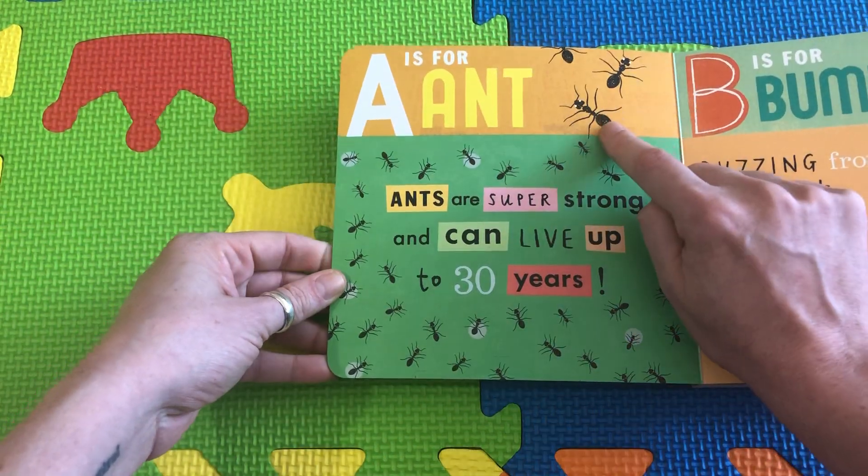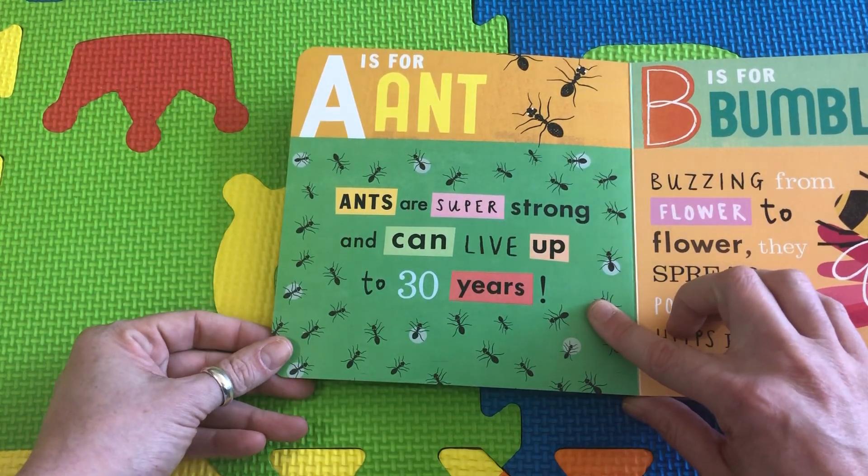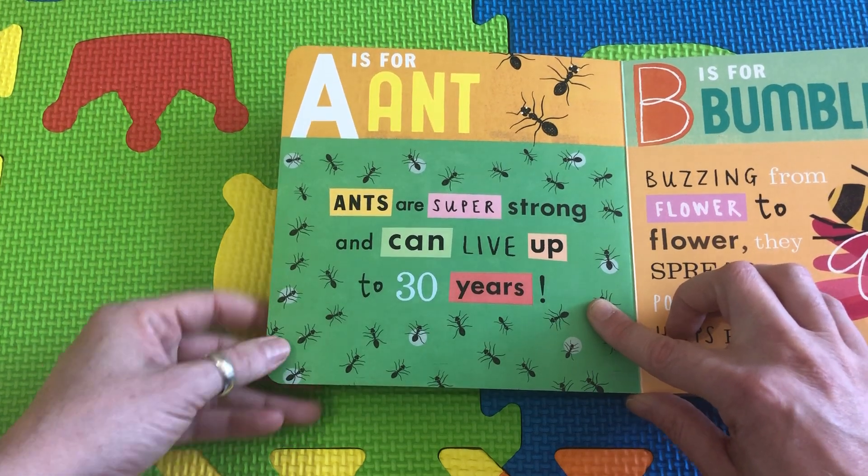A is for Ant. Ants are super strong and can live up to 30 years. That's much, much older than any of you friends.